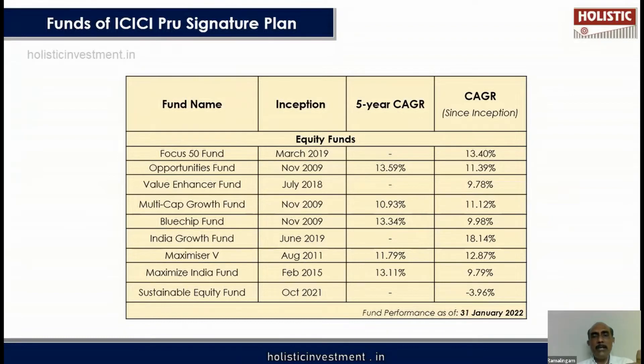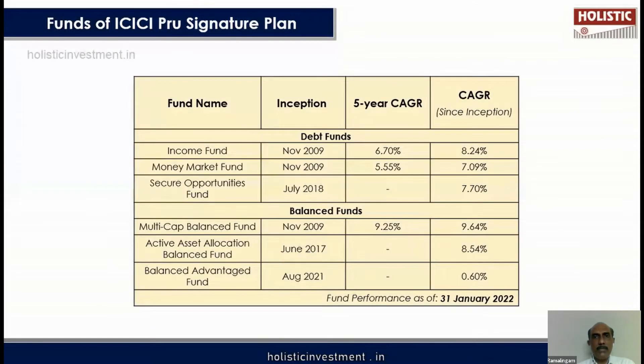As this is a ULIP, it invests in different categories of funds. In equity, there are options like Focus 50 Fund, Opportunities Fund, and Value and Asset Fund. In the fixed income category, there are Income Fund, Money Market Funds, and Secure Opportunities Fund — these are low risk and do not invest in stock market instruments. A balanced fund combining equity and debt is also available, predominantly equity-oriented. You can choose multiple funds in different ratios, and dynamically switch between equity and debt to rebalance your asset allocation.